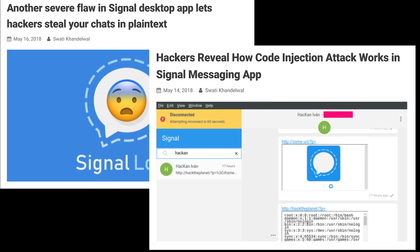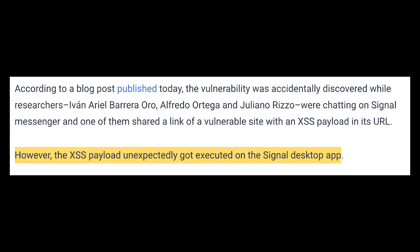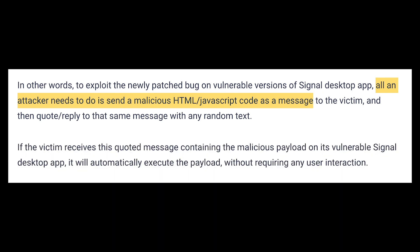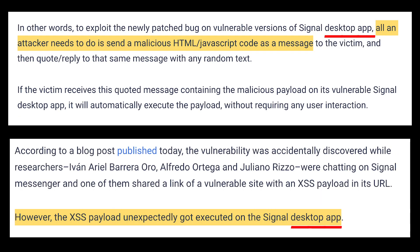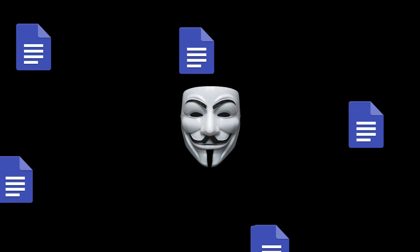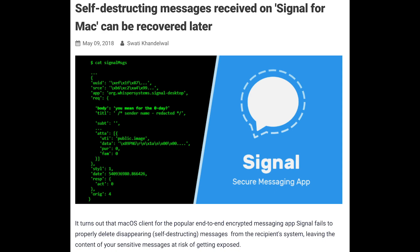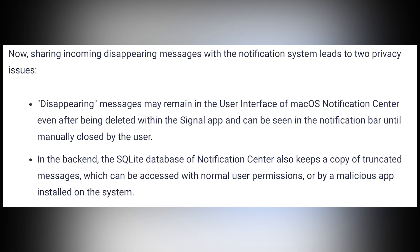In May of 2018, two back-to-back discoveries unveiled code injection vulnerabilities. The first was a specially crafted link, and the second was a text message with malicious code. Both of these required no user interaction, once more affecting the desktop version, allowing an attacker to instantly access your message history in plain text. The final May 2018 find was that Signal on macOS stores copies of the message text from previews in the user's notification center — kinda defeating that whole disappearing thing.